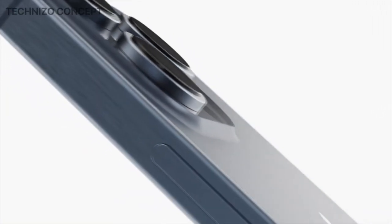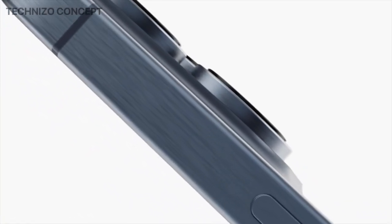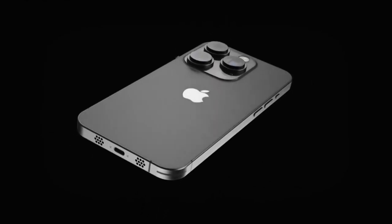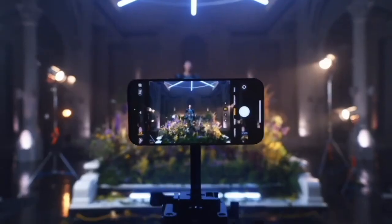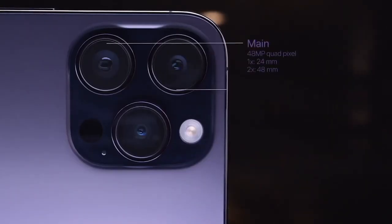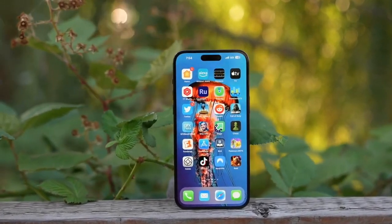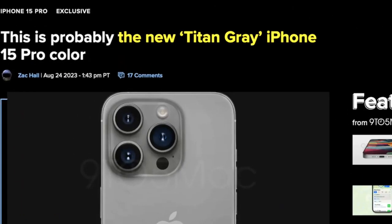The gray color may be called Titan Gray to complement the titanium chassis of the devices, and it will replace the standard gold variant. The new special color for the iPhone 15 Pro is said to be blue, although its official name is still uncertain. Other color options for the iPhone 15 Pro Max mentioned in reports include space gray and silver.